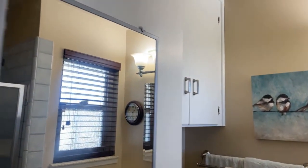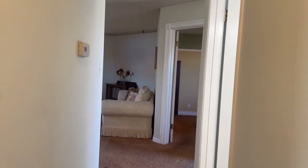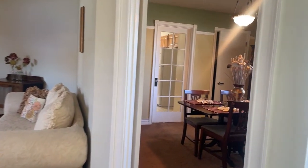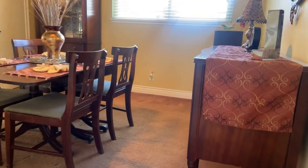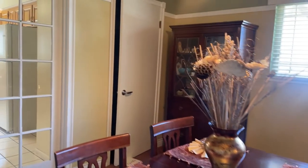Now let's go back to bedroom number four. Bedroom number four is a flex space — you could use it as a bedroom, you could use it as an office. These particular people are currently using it as their dining room. How is it going to be used by you and your family? It does have direct access to the kitchen.